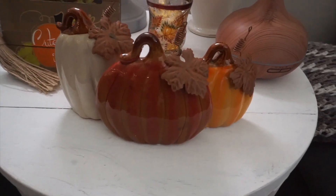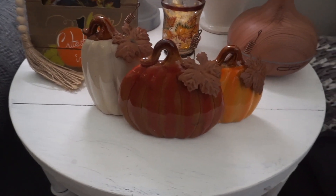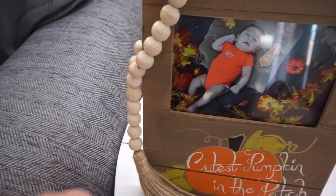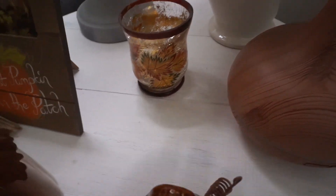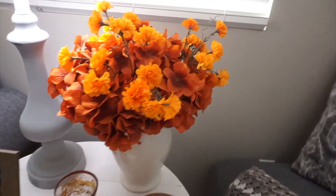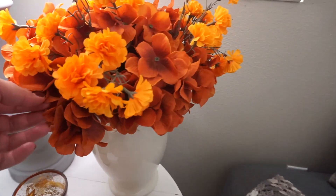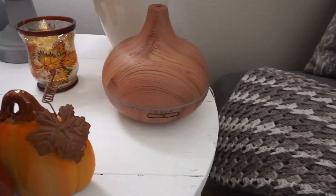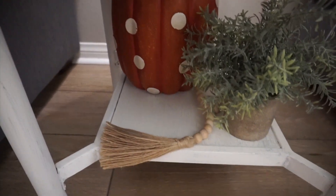Moving over to my side table — I picked up these items from Kirkland's about four years ago, and I believe they still carry them every year. A little picture frame also from Kirkland's, little beads from Amazon, a very old picture of my oldest son Matthew, a candle holder from Big Lots, and a flower arrangement my mom gave me — the flowers are from Michael's. My air diffuser is from Amazon.